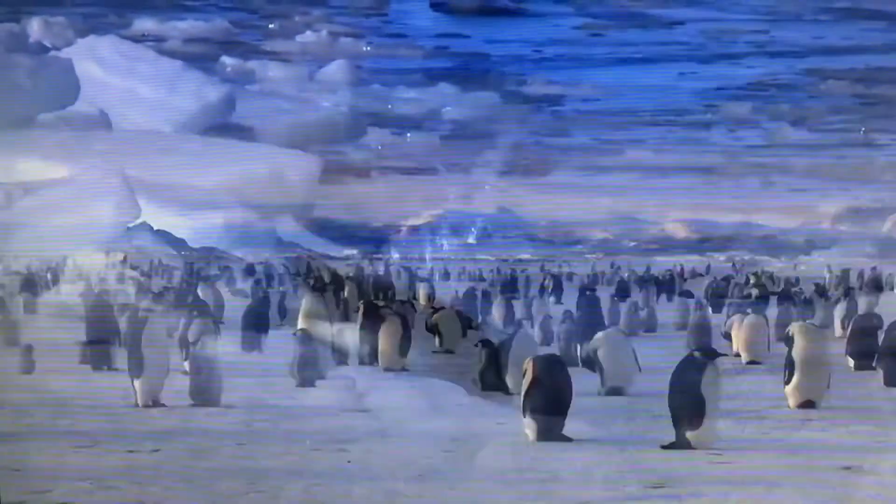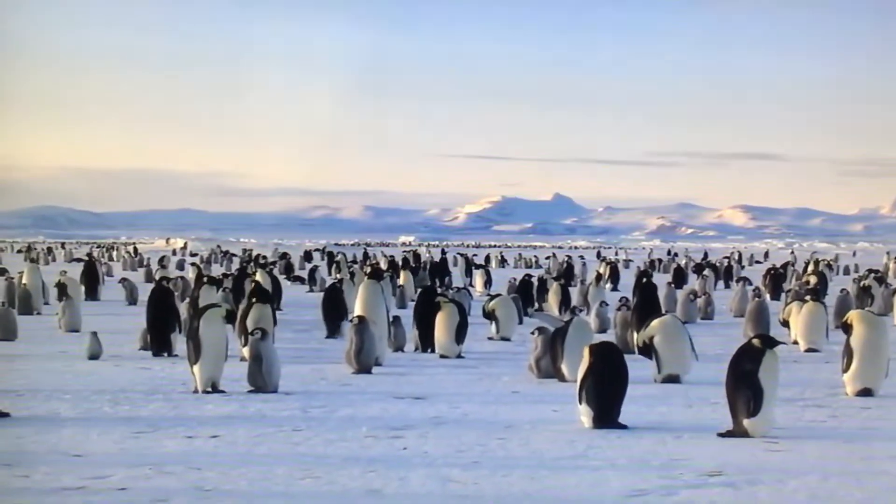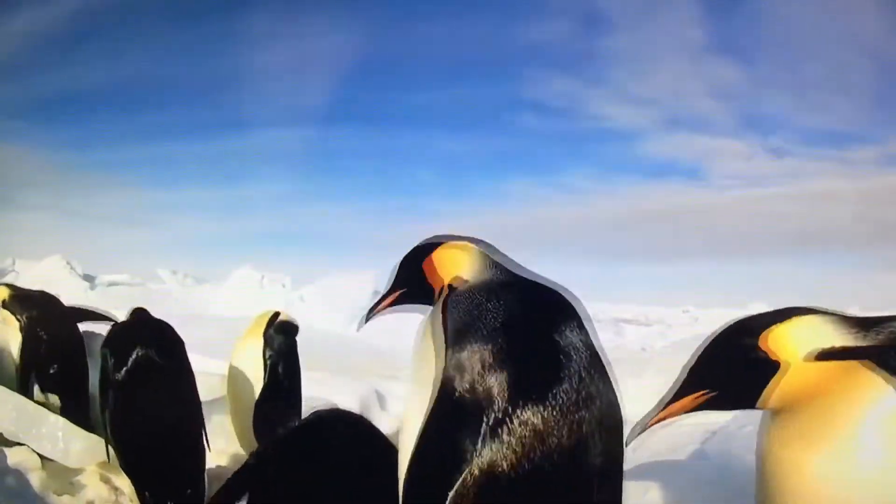Emperor penguins are the tallest and heaviest penguin, growing almost 4 feet tall and weighing up to 88 pounds. Penguins are birds, but they don't fly. Instead, they are amazing swimmers.